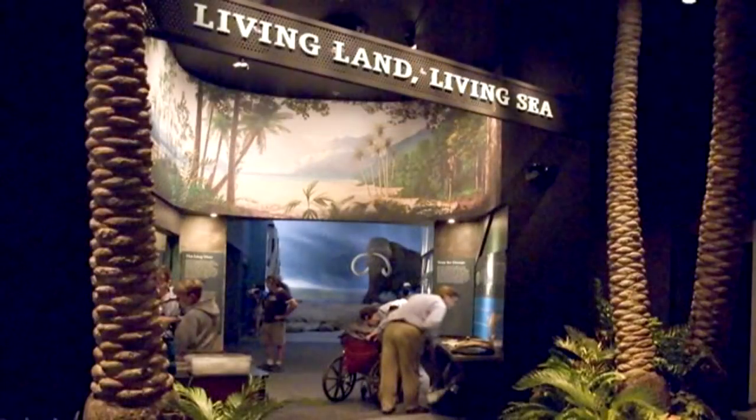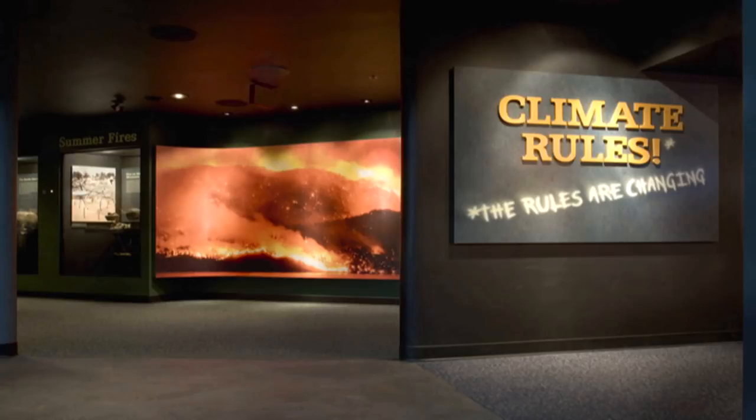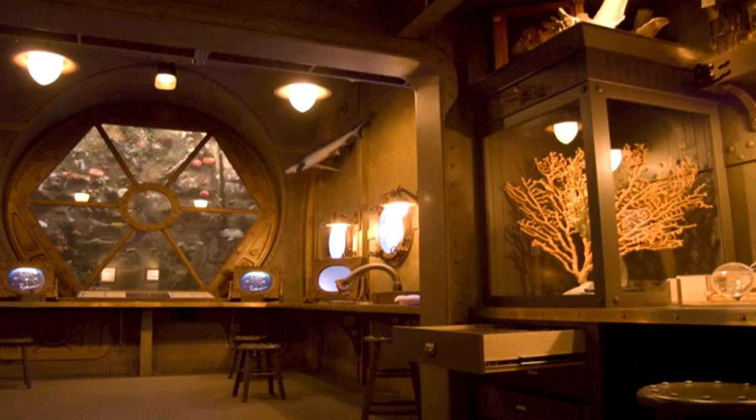You'll also see the Natural History Gallery. In here, you will come face to face with a giant mammoth, explore climate change, see a tidal pool, and go under the sea in Ocean Station.